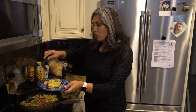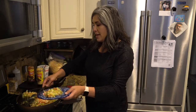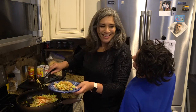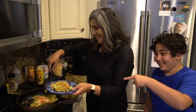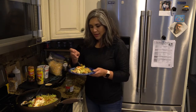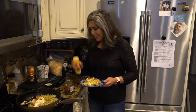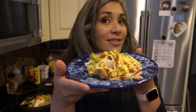Here's our taco skillet meal — that looks good! I'm going to add a couple of jalapeños to the top of it and a little bit of queso sauce. There you have it: pork skillet taco meal. It's very very good, very filling, very low carb, and very keto friendly.